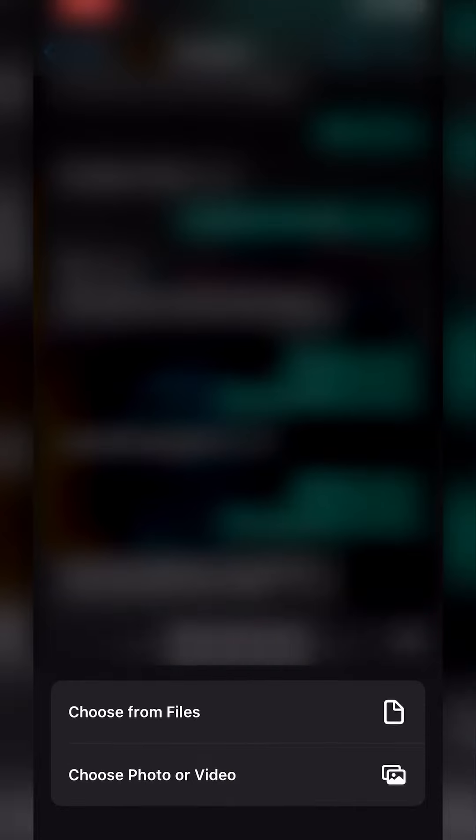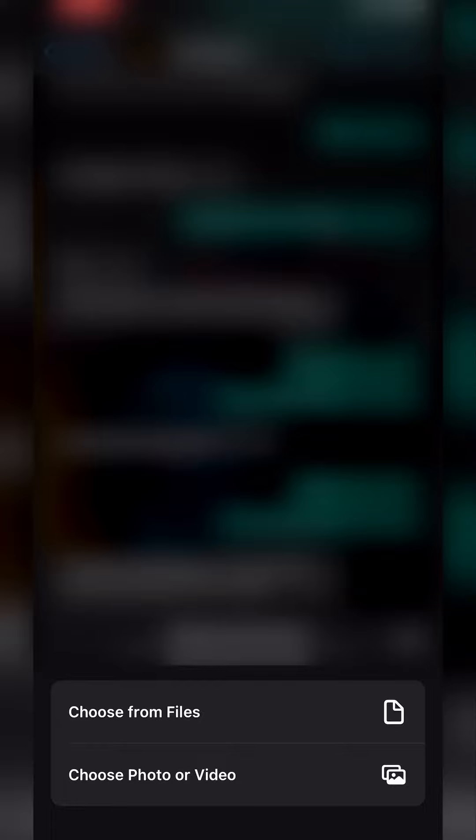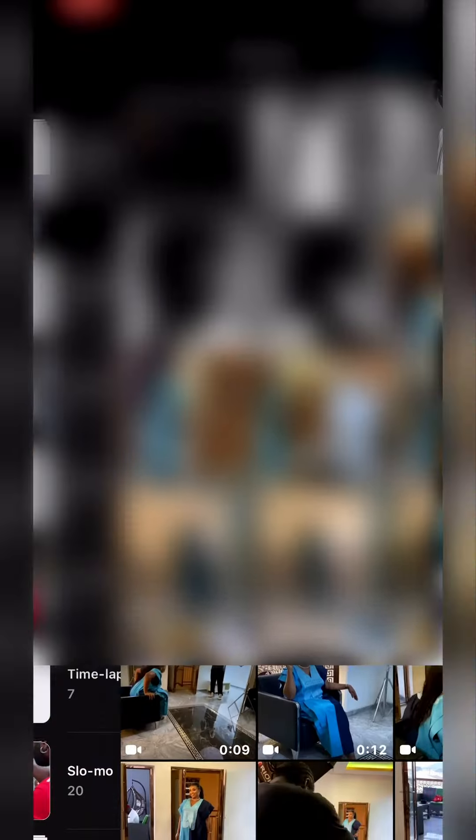Once I do that, you can now see that I have two options: choose the file, or choose photo or video. So once I click on photo or video, it will bring me back to my gallery, where I can find whatever I want to send. This is the file I want to send — I just tap it, it shows up here, and once it's finished loading, I can now send it as a document.